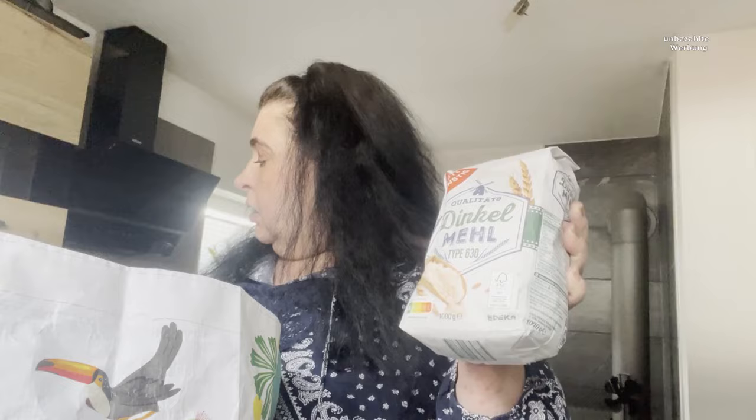Dann kam mit einmal Dinkelmehl Typ 630, Weizenmehl 550 und ein Roggenmehl 1150. Dann noch Paprika, Dürren und Salatgurke.